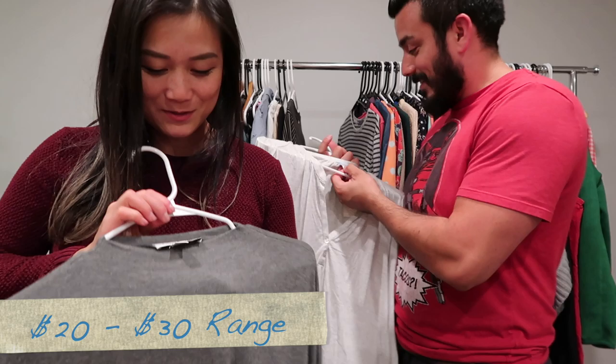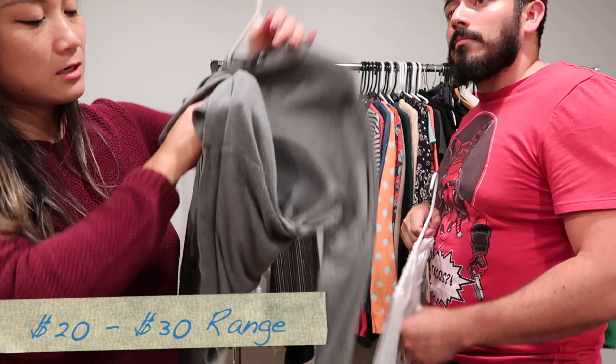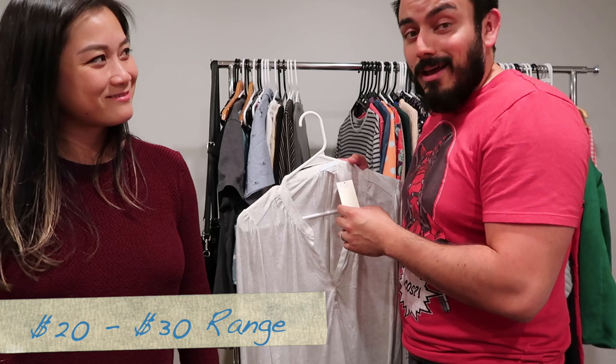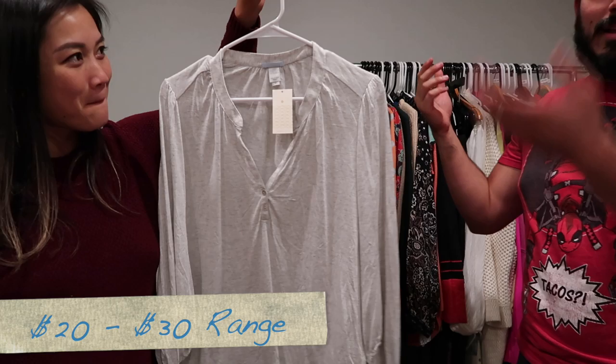This one is Amour Vert, size small, made in the USA — a long-sleeve top with a cute little tie front. It's really soft and stretchy, though the tag is missing from the inside. Then we have an Every J — new with tags, size small petite. It's very loose fitting, and it turns out it's a pajama top! It says right on it 'Love Letters PJ Set,' which I think is sold at Anthropologie.